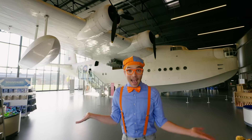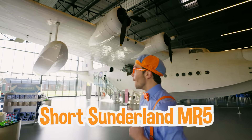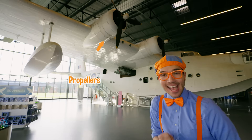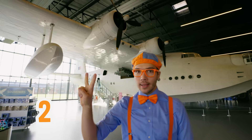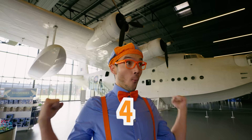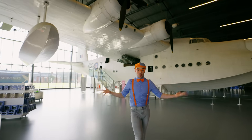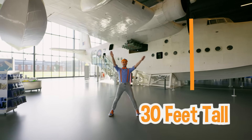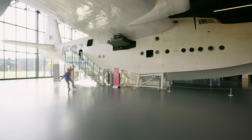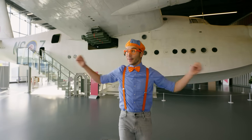Whoa! Check it out! This plane is so big! It's called the Short Sunderland MR5. And check it out - it has massive propellers! Two on each wing, two on one wing and two on the other wing - two and two means four propellers. This plane is really big. It's 30 feet tall and 85 feet long, and it has a wingspan of 112 feet!